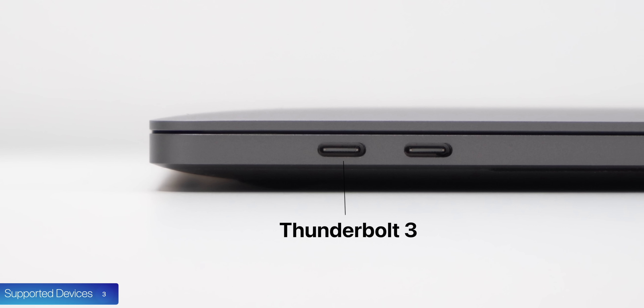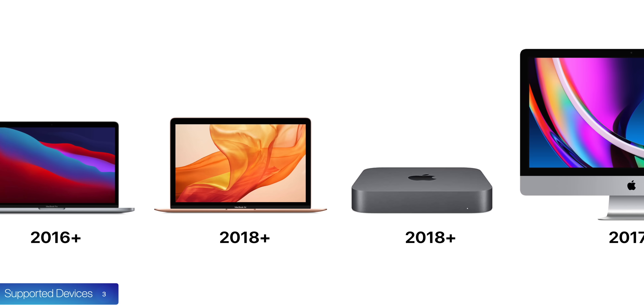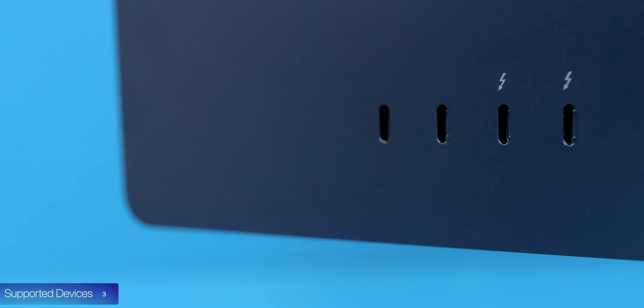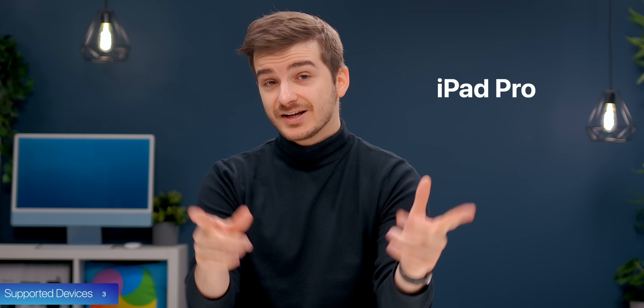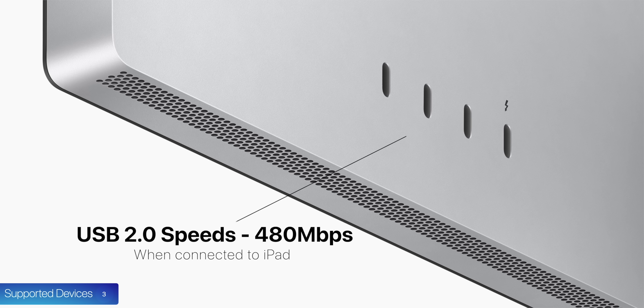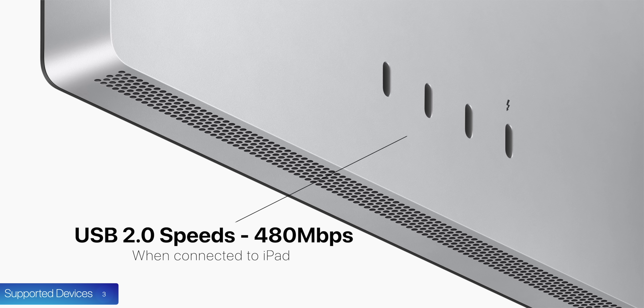Number three, you need to be aware of which devices this monitor supports. It supports Intel Macs — basically any Mac with a Thunderbolt 3 port. So that means 2016 and newer MacBook Pros, the 2018 MacBook Air, 2018 Mac Mini, 2017 27-inch iMac — anything with Thunderbolt 3. This also means a lot of the unique features work on Intel Macs. On top of that, this monitor works with iPads that have a Thunderbolt port, such as iPad Pros or the 5th Gen iPad Air. However, the USB-C ports on the back would only support USB 2 data speeds when connected to an iPad.